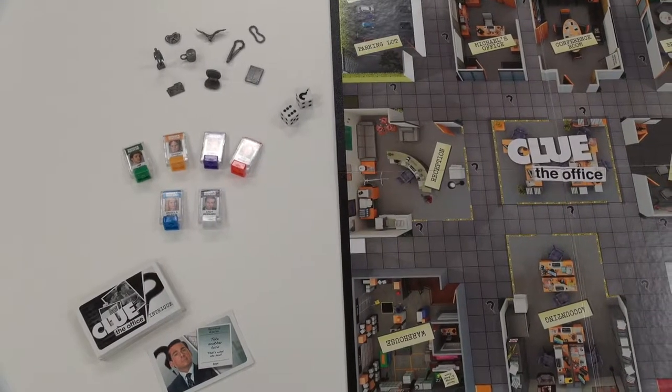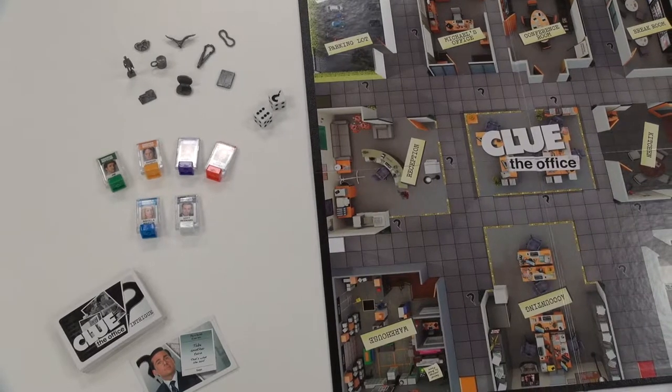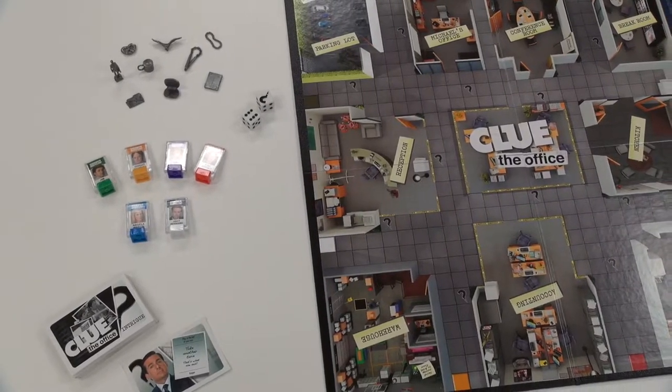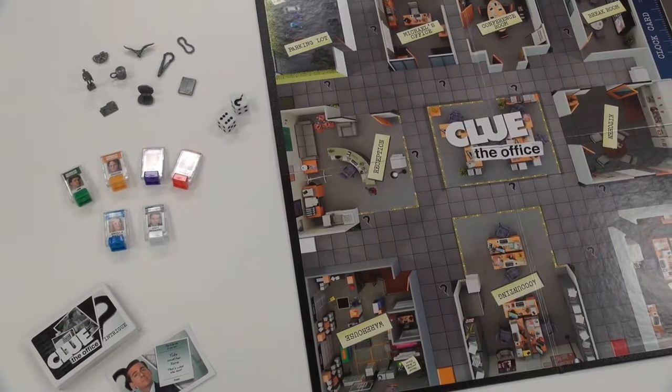Hi, my name is Melissa Szymanski, and this is an augmented reality project that I made in my interactive media class at Ithaca College. Augmented reality is the integration of digital information with the user's environment in real time.